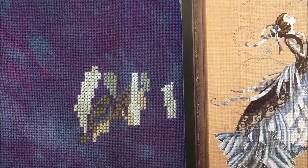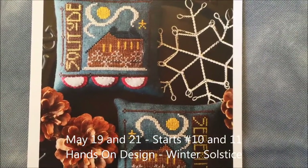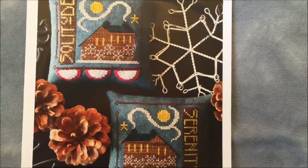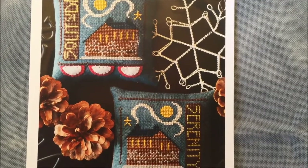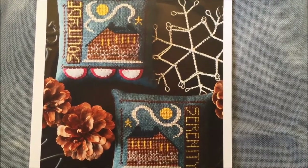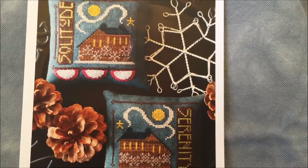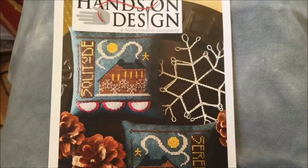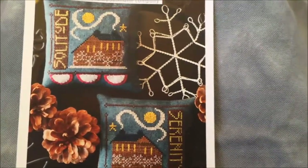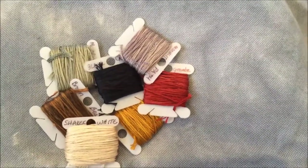Hi everyone, today is May 19th, coming up at the end of week three of Mania. I wanted to show you guys my starts for the next couple of odd-numbered days. These two little pieces are going to be my starts for the 19th and 21st. Since I'm away for work this weekend, I'll be taking these with me and doing them on the same fabric so I don't have to drag a whole bunch of extra stuff with me. The pattern is from Hands On Design — it's these two little ornaments — and I'm going to be doing both of them on this hand-dyed fabric: colorway Twilight Mist on 28-count jobalin from Wichelt.